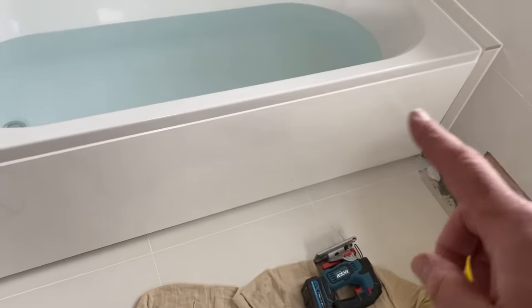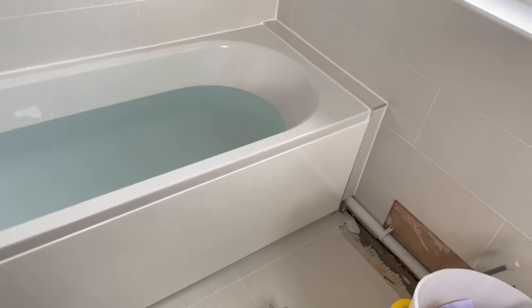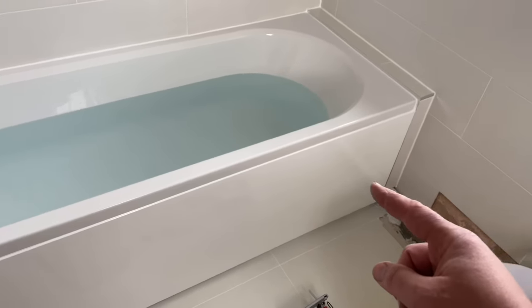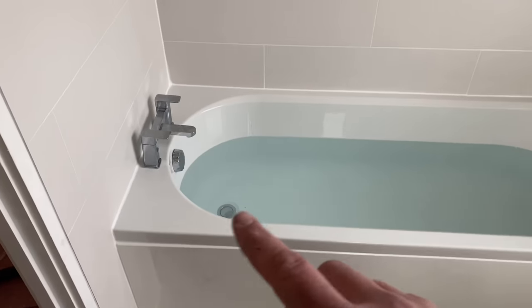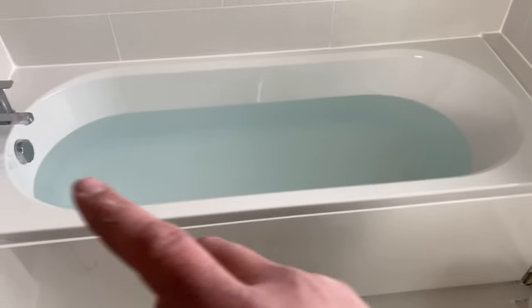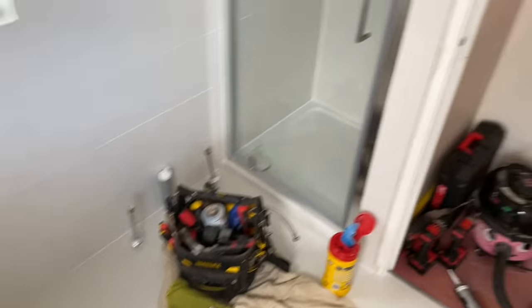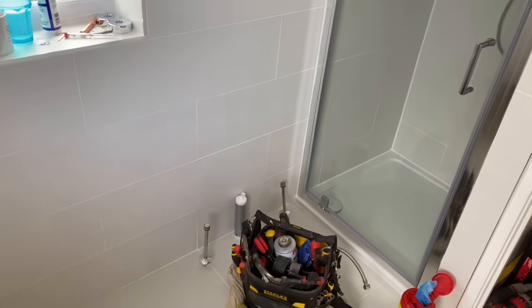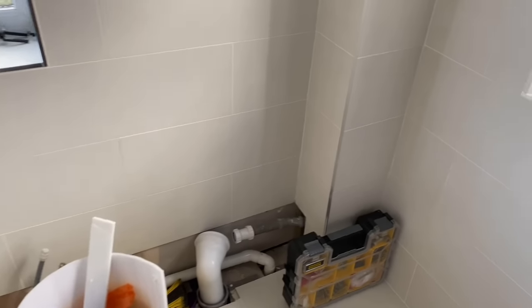So we've got the bath panel on now - it's one of those nice finished wooden ones. I don't fit the plastic ones, won't even bother with them. That's a really nice plinth one - removable bolts at the end, just push the panel on and seal it on. We've sealed up all around, got the bath filled with water. The shower screen's all in there, so we'll have a bit of a tidy up and go pick the bits up for tomorrow - towel rail and start the unit install. We're getting there now, making some progress.